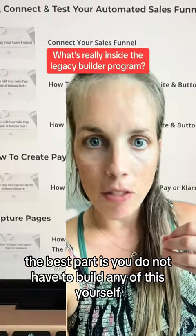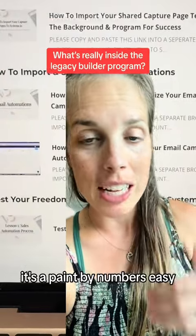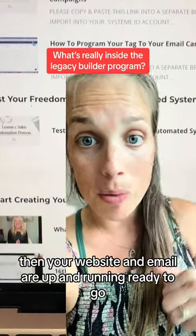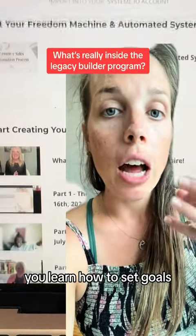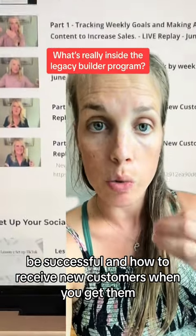The best part is you do not have to build any of this yourself — you literally just fill in your information. It's paint-by-numbers easy. Put the green here, the yellow there, then your website and email are up and running ready to go. That's what allows me to earn while my little takes a nap. You learn how to set goals, be successful, and how to receive new customers when you get them.